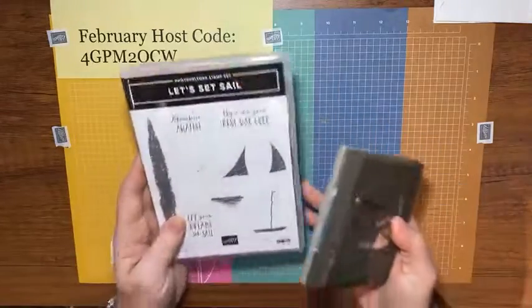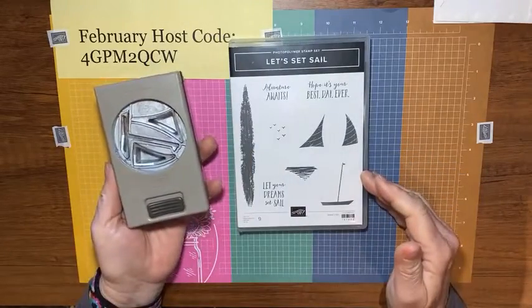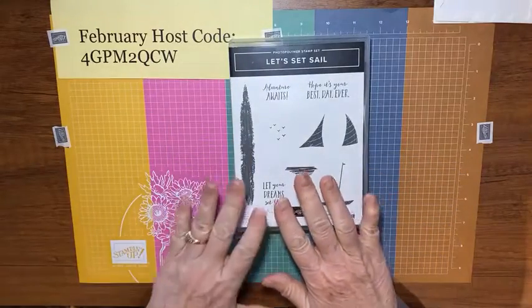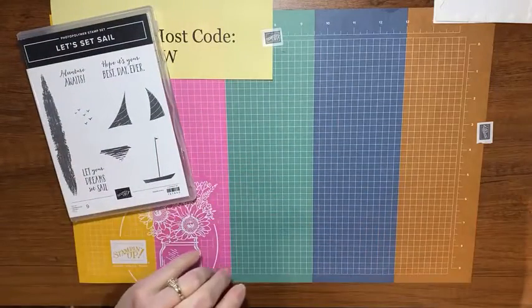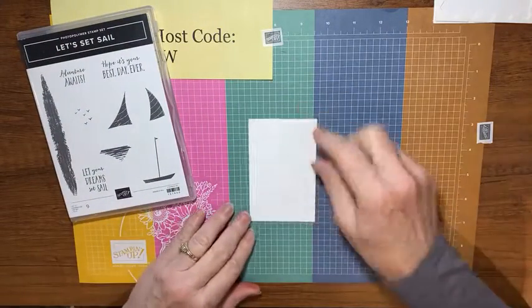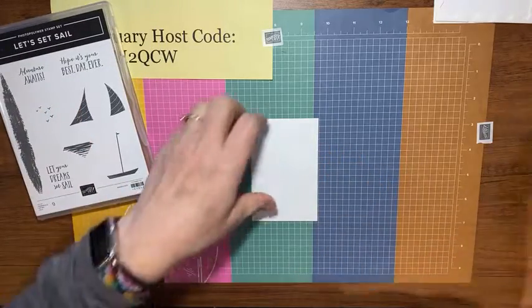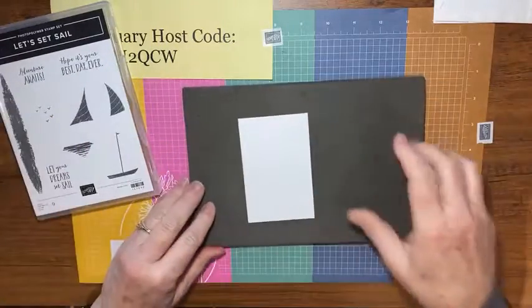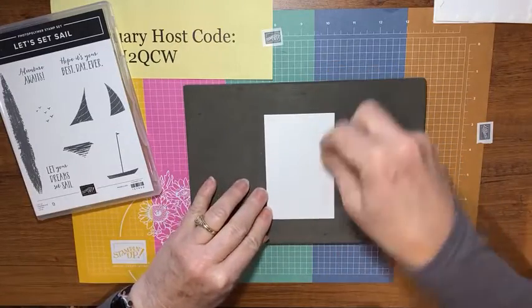Now let's get to our card! I have the Let's Sail stamp set and the coordinating punch. We're just going to use the stamp set today — this is from the mini catalog. I can't remember the exact paper sizes off the top of my head, but if you go to my blog, becreativewithkathy.com — the link is in the description — all the measurements are there.